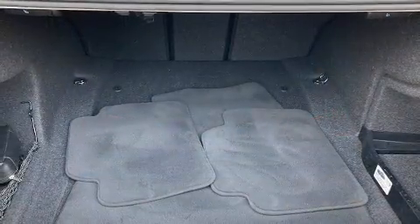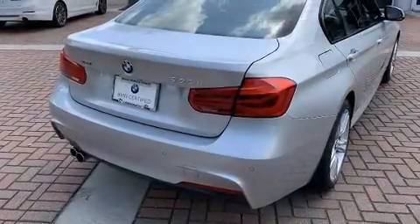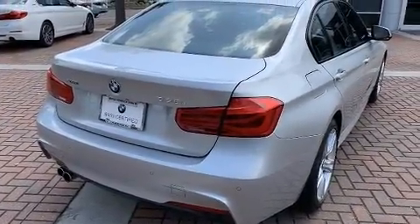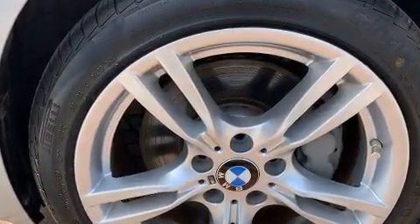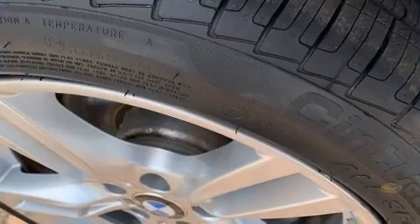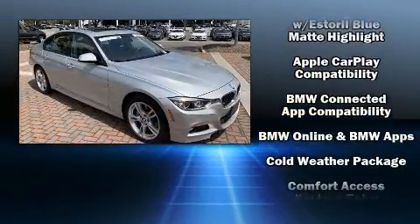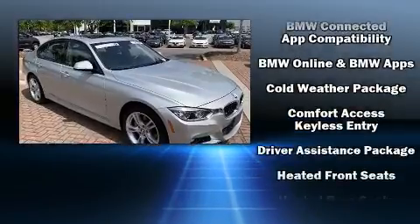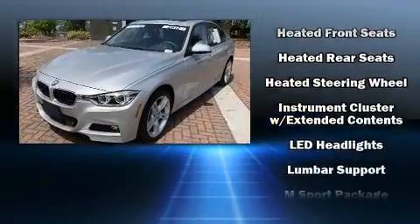A wealth of standard features mean that you no longer have to sacrifice, with all-wheel drive, heated front and rear seats, power door mirrors, heated door mirrors, and power front seats. BMW also prioritized safety and security with features such as brake assist, an emergency communication system, and four-wheel disc brakes with ABS.